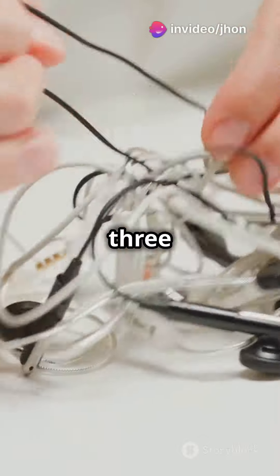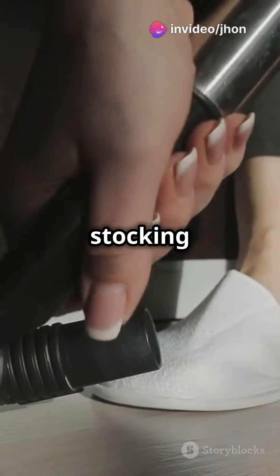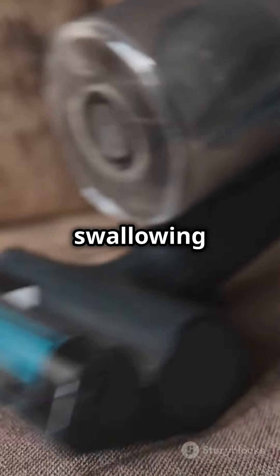Hack number three. Ever drop something tiny like an earring back and can't find it? Put a stocking over your vacuum cleaner nozzle. It'll suck up the lost item without swallowing it.